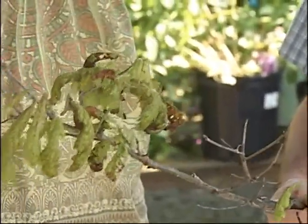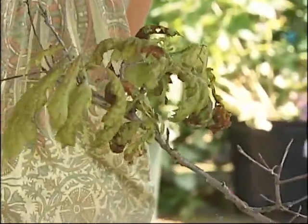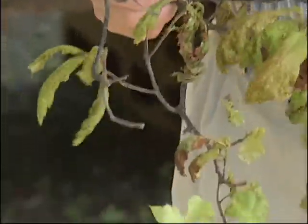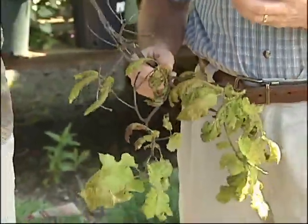Can we treat this right now? Well, the treatment is a fungicide if necessary, but it has to be done before you see it — it has to be done when the buds first break out. So when you see it like this, it's too late to spray for this year.